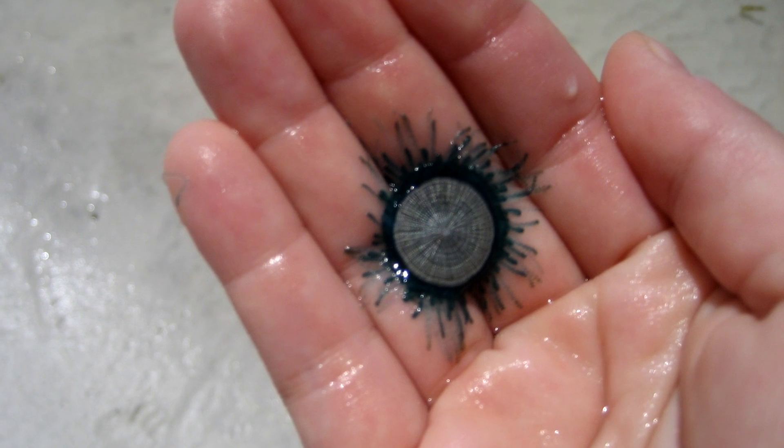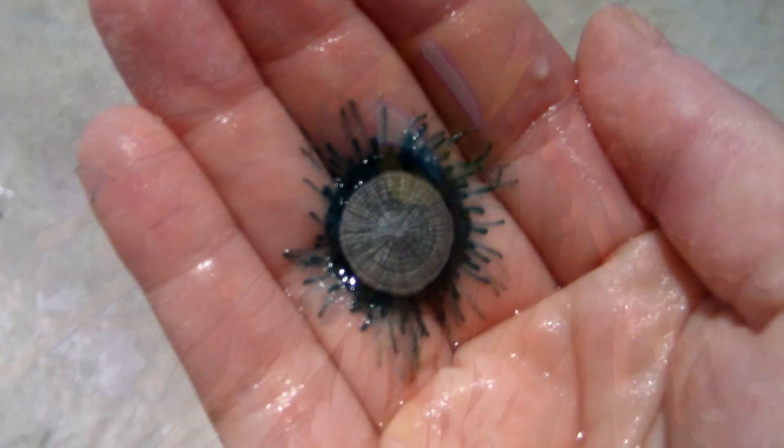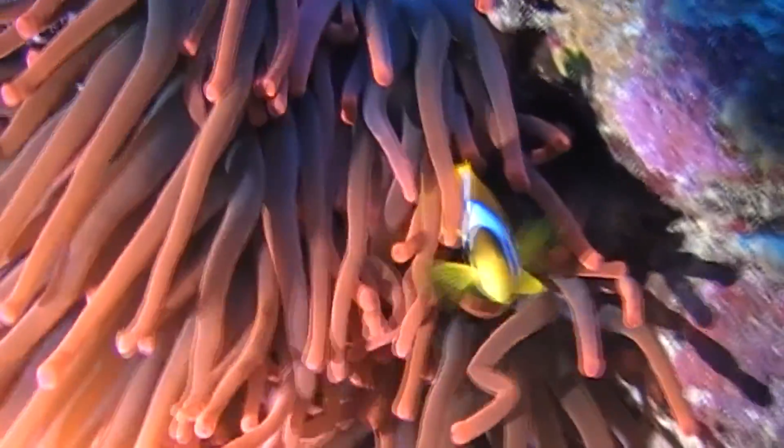It's possible that the nematocysts of the Blue Buttons may not be large enough to always pierce human skin, like some species of sea anemones, and this could be from where this misinformation originates. But still, as with most wildlife, it's better to look and not touch.